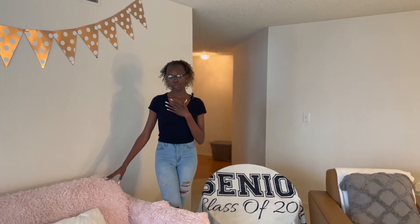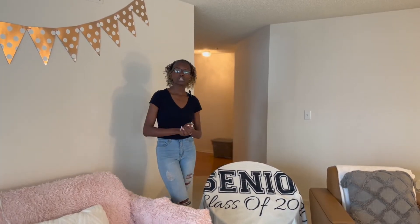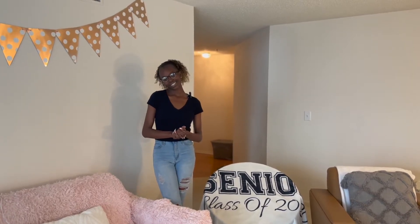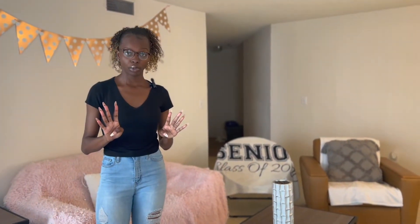My name is Cameron Thomas. I am a current sophomore. I'm an English-Spanish double major and I am from New Orleans, Louisiana. This is an Avery Glen quad — so it's four people to an apartment, two bedrooms, two bathrooms.